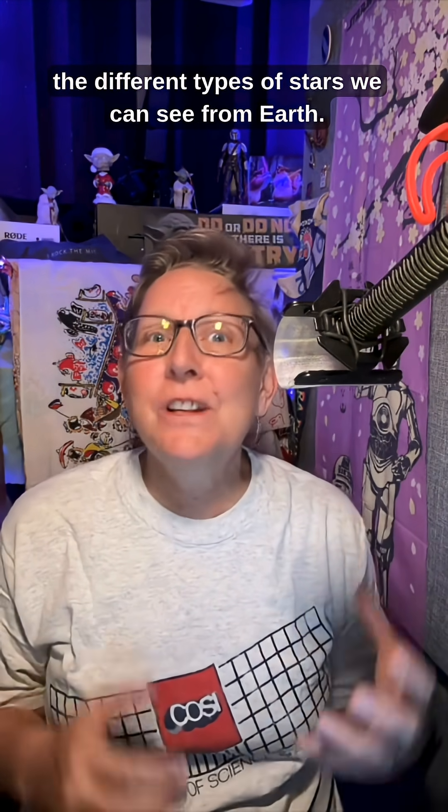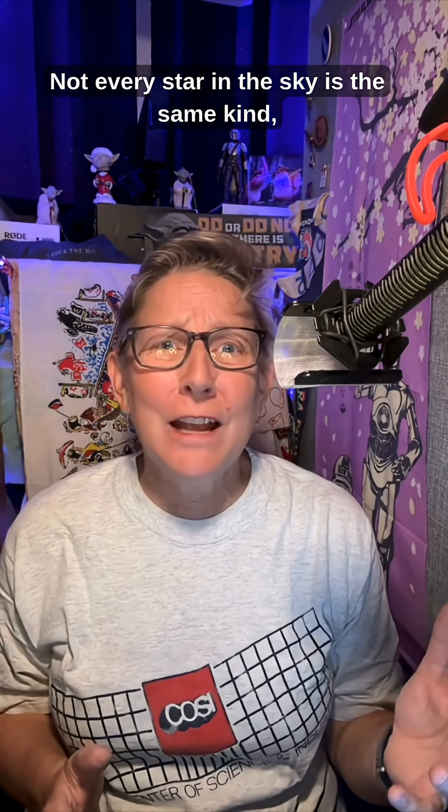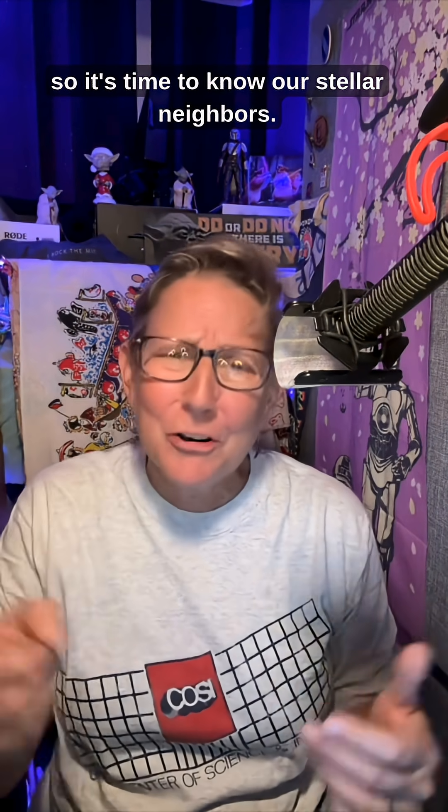Hi, I'm Audrey Williams, your techie-feely voiceover artist. This is something you may never have thought about — the different types of stars we can see from Earth. Not every star in the sky is the same kind, so it's time to know our stellar neighbors. I'm glad you're here.